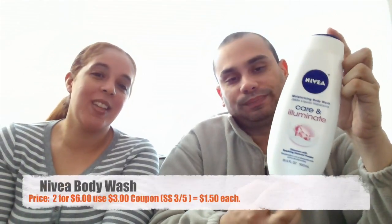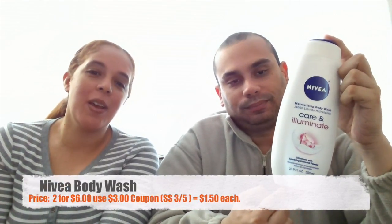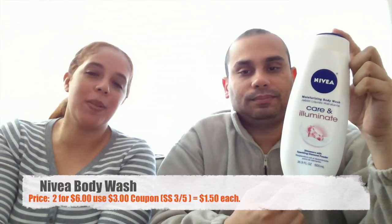Our next item is the Nivea body wash. Those are running two for six dollars. We had a coupon that came out today in the Red Plum — three dollars when you buy two, making them $1.50 each.